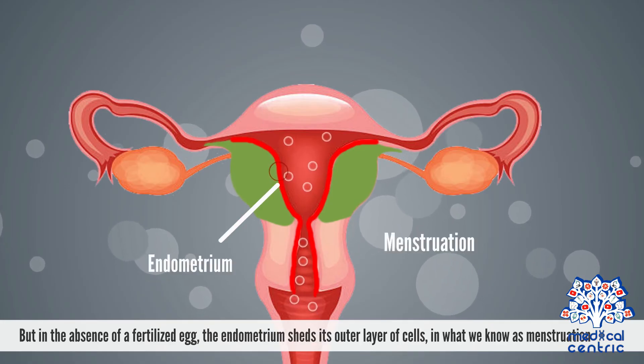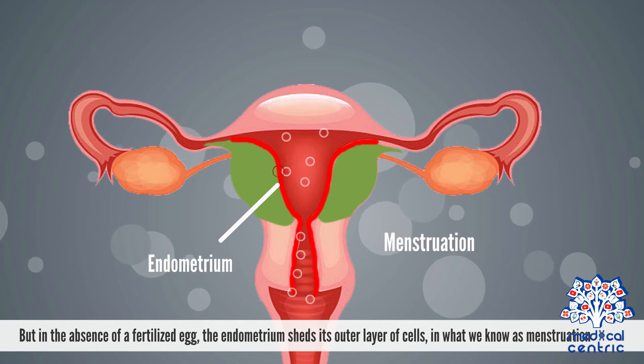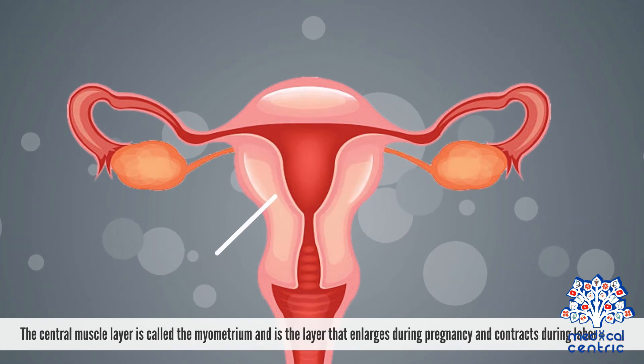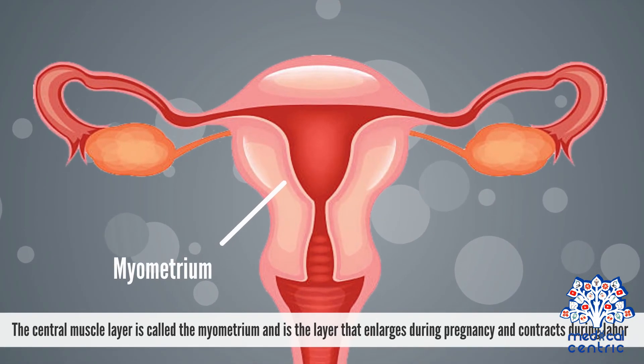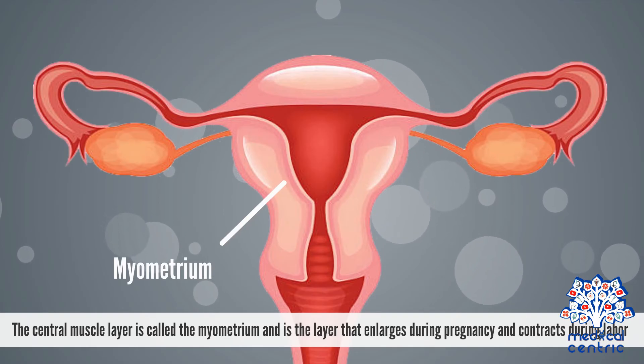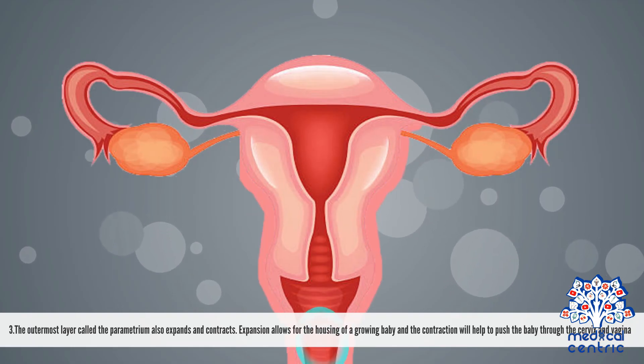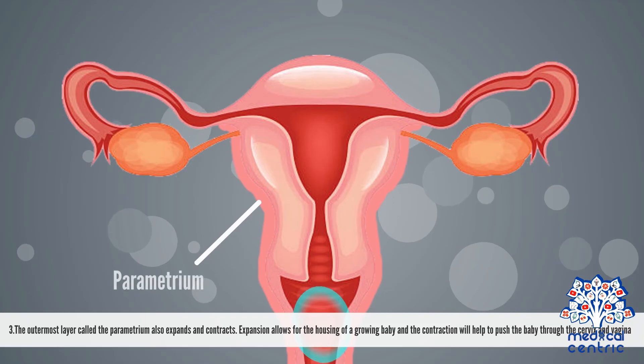But in the absence of a fertilized egg, the endometrium sheds its outer layer of cells in what we know as menstruation. The central muscle layer is called the myometrium, and is a layer that enlarges during pregnancy and contracts during labor. The outermost layer, called the parametrium, also expands and contracts.